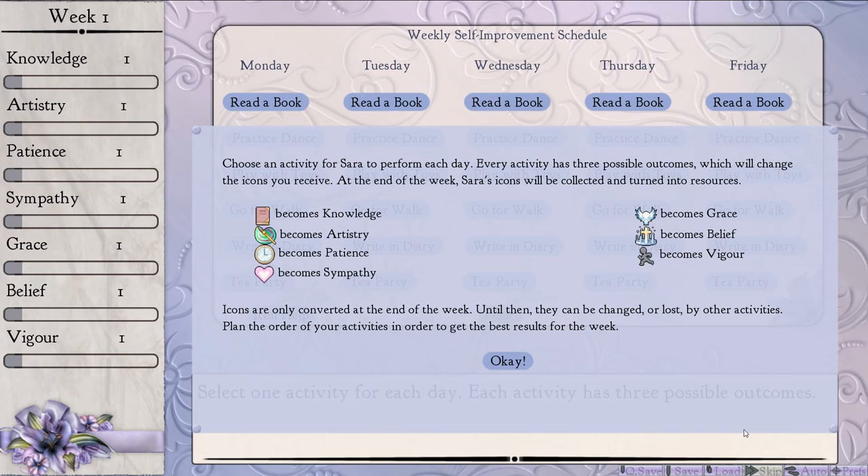Nice transition! Choose an activity for Sarah to perform each day. Every activity has three possible outcomes, which will change the icons you receive. At the end of the week, Sarah's icons will be collected and turned into resources. Icons are only converted at the end of the week — until then, they can be changed or lost by other activities. Plan the order of your activities in order to gain the best results for the week. So it is part visual novel and also part stat management. We've got knowledge, artistry, patience, sympathy, vigor, belief, and grace. Don't know what the difference between grace and belief is going to be.